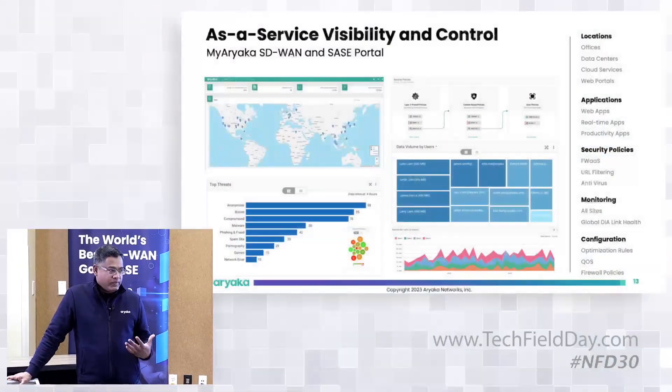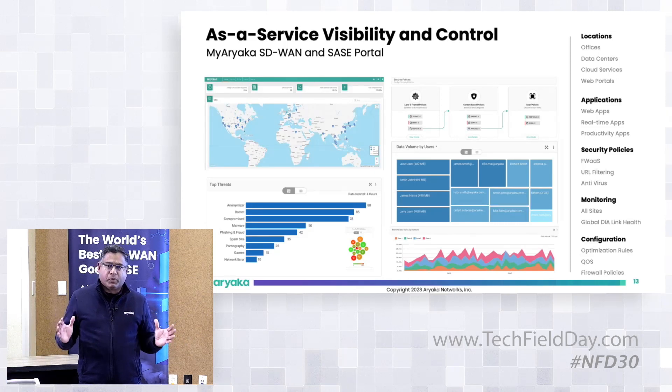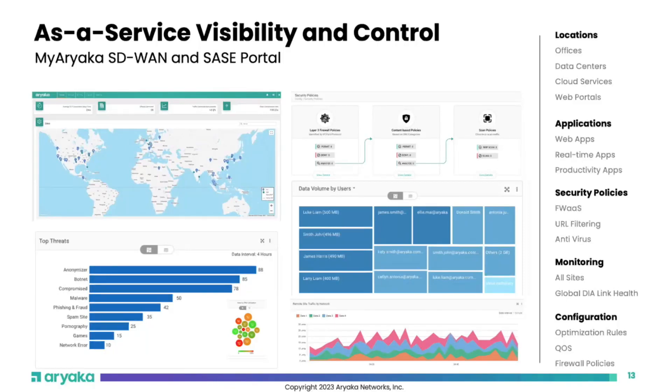Customers visualize all of this through the MyAriaka portal. As soon as we onboard a customer, they get a login and can see their entire network footprint — their links, sites, latency between site A and site B, IaaS and SaaS providers they're connected to, remote users, and security. It's a one-stop portal. We'll go through an in-depth demo of the portal later.